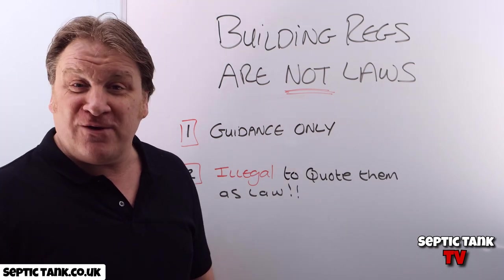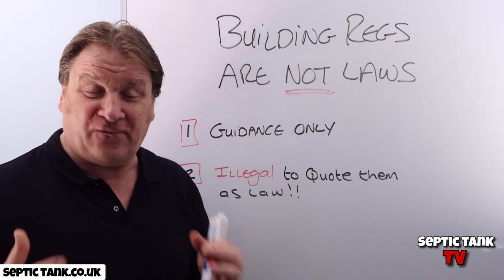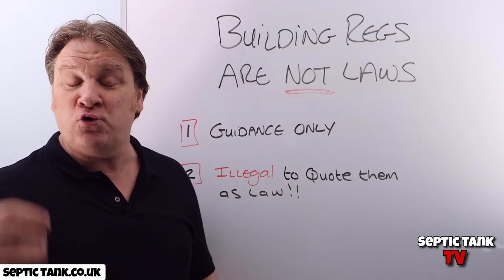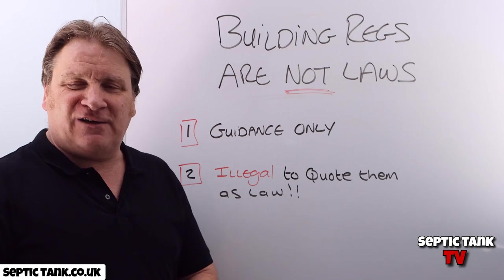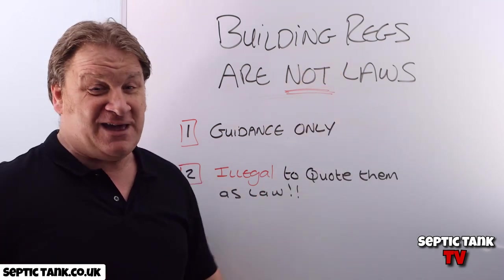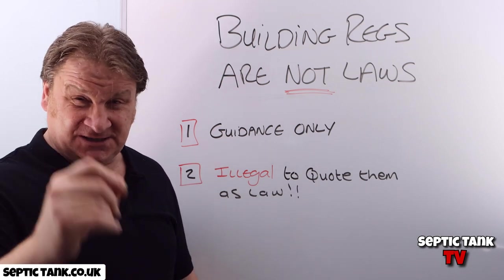Thank you very much for taking the time to watch this video today. If you'd like to see more free tips, help, and advice, then just go to Septic Tank TV — you can type it in on Google or go to my YouTube channel. Please like my channel if you like it and feel free to watch more videos. Thanks a lot for watching — you take care and I'll speak to you soon.